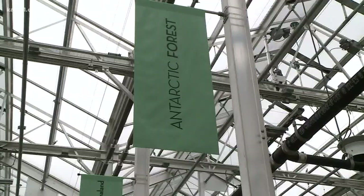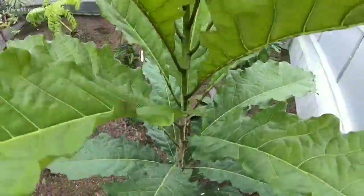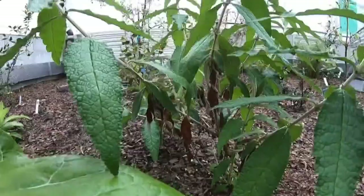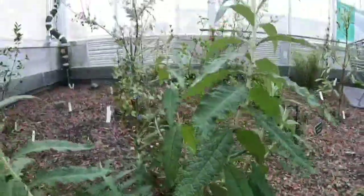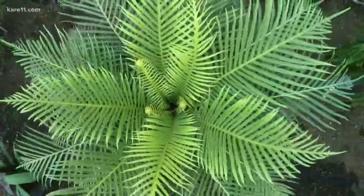Why did you choose these particular four biomes? We are very cognizant of conservation issues, and there's a lot more funding and resources available for plants in the Northern Hemisphere. So we chose places that we thought really have high botanical diversity as well as the need for conservation.